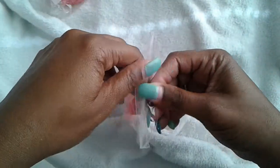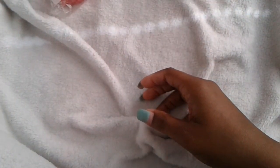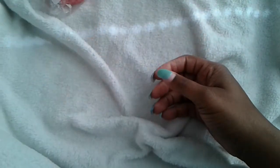The next one is summer bombshell, and I believe bombshell is the Victoria's Secret dupe. Oh my goodness, it smells so good. It does smell like the Victoria's Secret bombshell if you've ever smelled it — it smells wonderful.